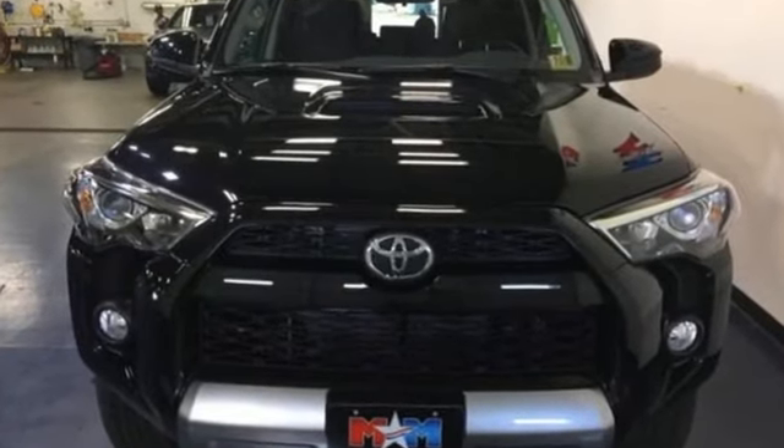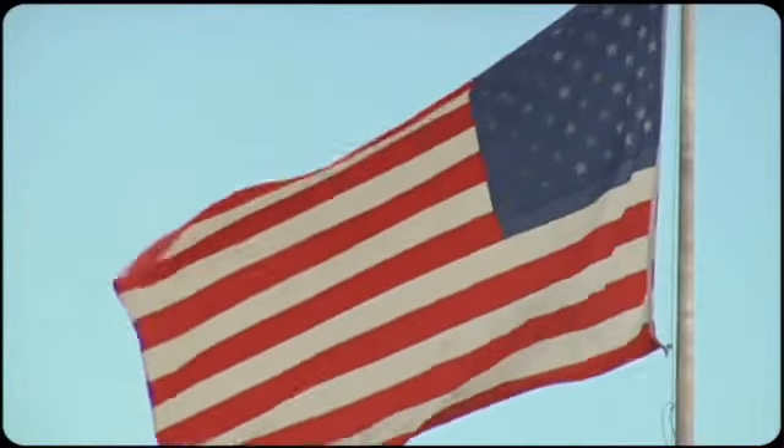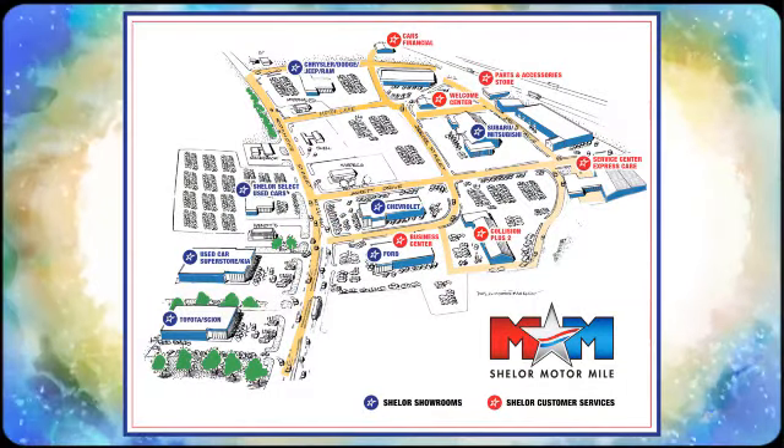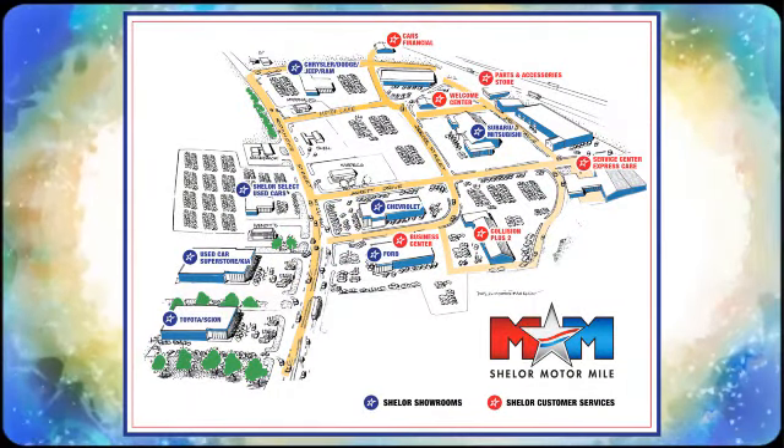Go explore in this 4Runner today. Come visit us on the Motor Mile, where you're always a name and never a number. Call, click, or stop in. We're conveniently located at 200 Motor Lane in Christiansburg, Virginia.